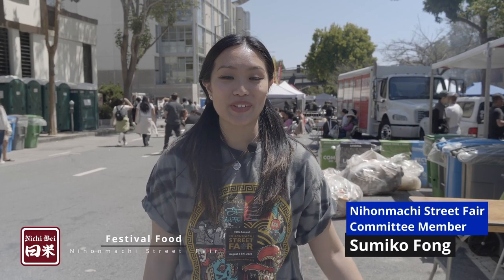Hi, I'm Sumiko. I am the social media coordinator for the Nyonmachi Street Fair and I'm going to take you through food fest at this year's Nyonmachi Street Fair.